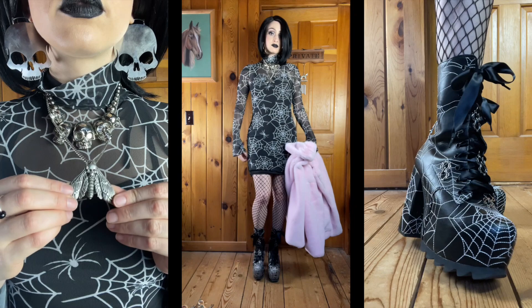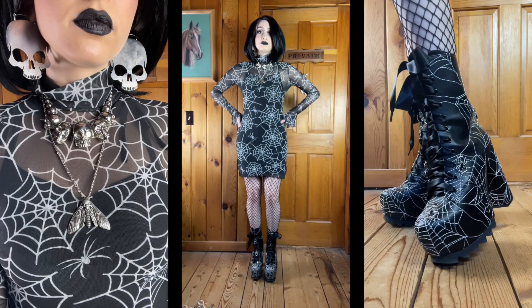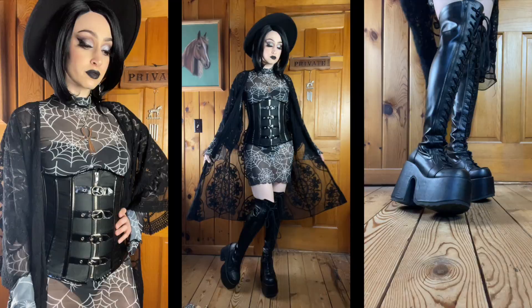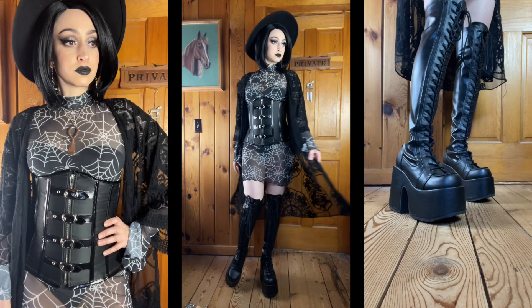For accessories, I have my Creepsville 666 Silver Skulls necklace — I love this necklace, I also have it in black. It's the perfect statement necklace and I wish I had it in more colors — I'd love a purple and a red one. Paired with that, I also have this Death's Head moth necklace from AliExpress. I love layering necklaces and I thought these two looked really good together. And on my ears, I have these enormous skull earrings from Spencer's. I think this is probably my favorite outfit from the whole lookbook — very new goth.